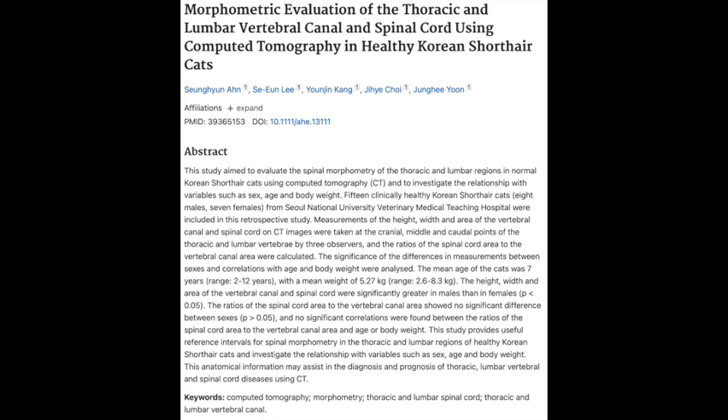They wanted to see if the measurements were different between male cats and female cats. Because we know in humans, men and women often have really different skeletal structures. So is that a thing in the cat world too? It is.